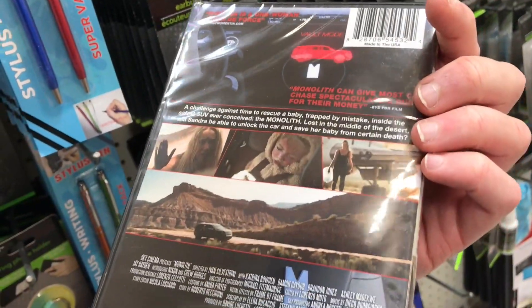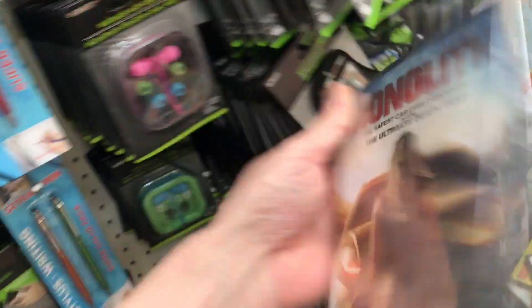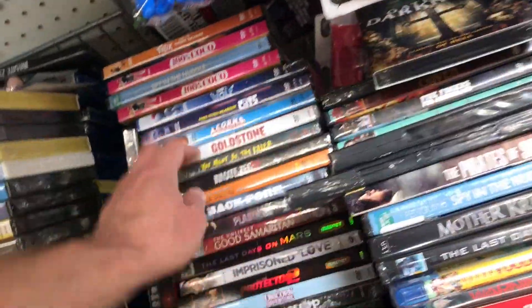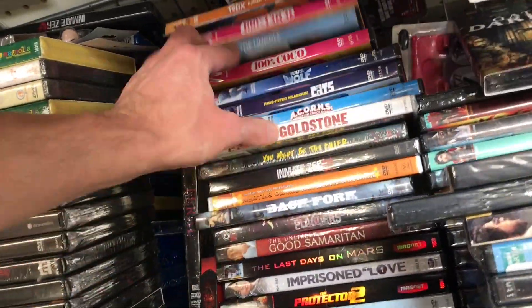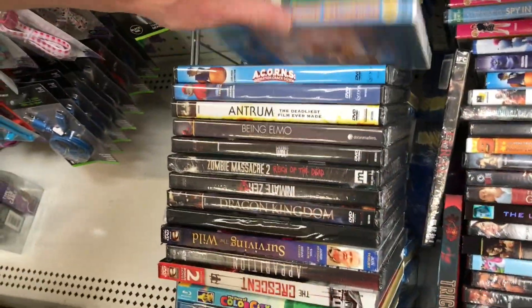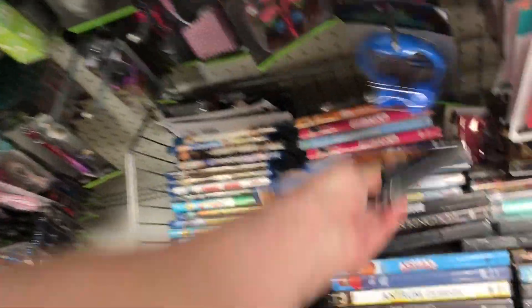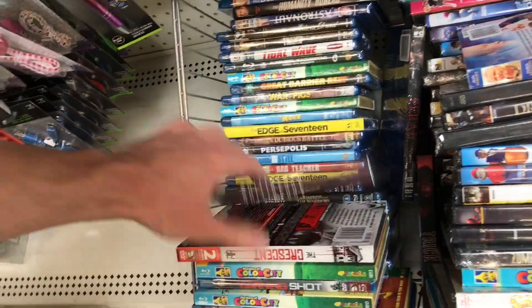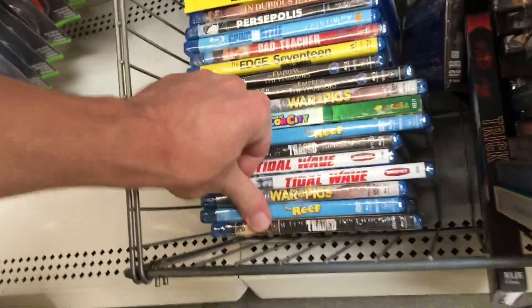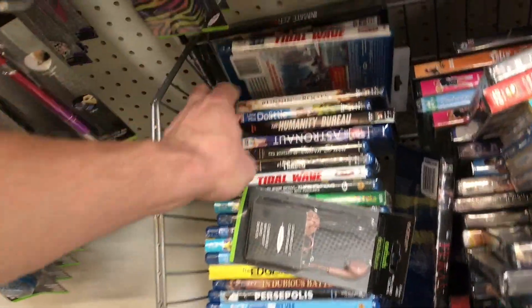I haven't seen this much new and different ones for a long time. Surviving in the Wild. Here's some Jon Voight movie. And here's some Blu-rays — look at them over here, a whole bunch of them. Traded. Tidal Wave. Humanity Bureau.